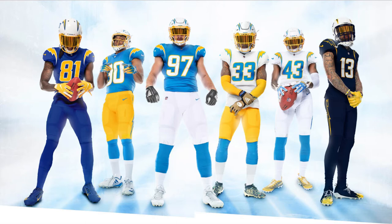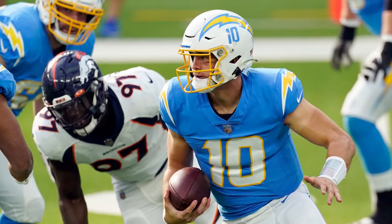Bam! Now that's how you redesign an NFL uniform. Look at those helmets, those colors, oh my god. Believe it or not, the Charger uniforms are now a modern classic, and here's why.